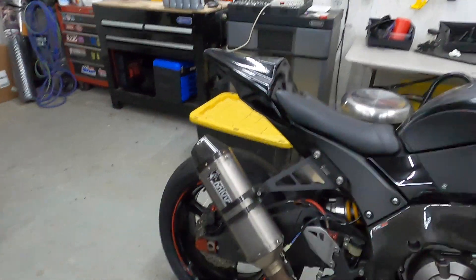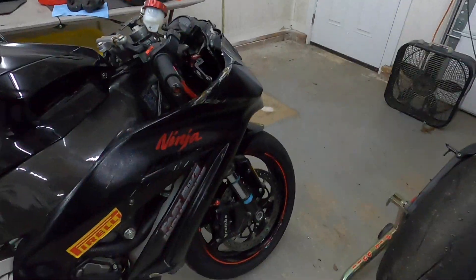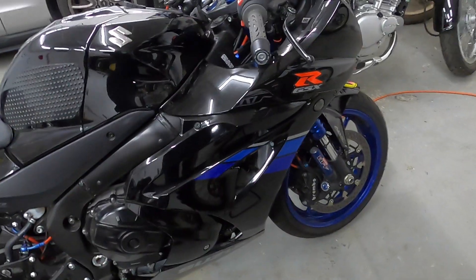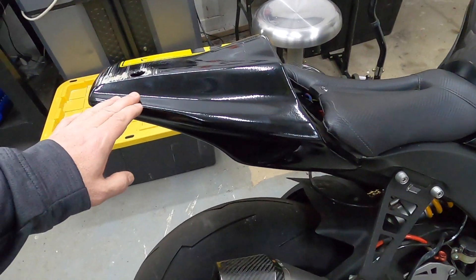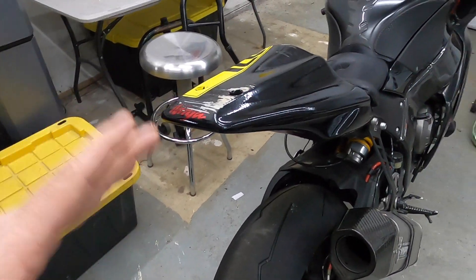The ZX-10R running the Pirelli TD, full track setup by Öhlins suspension, Nitron front. The GSXR-1000R running the S22 tires, 100% stock suspension. The ZX-10 was the first bike on track.